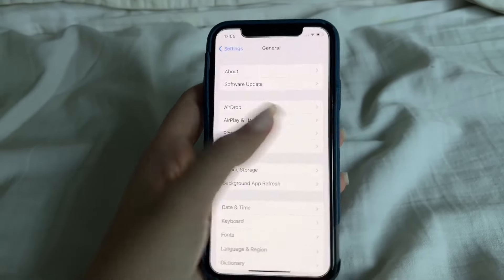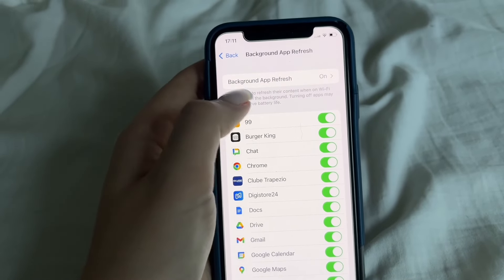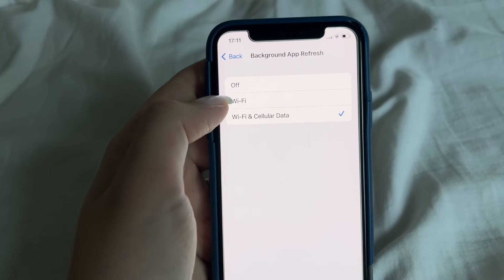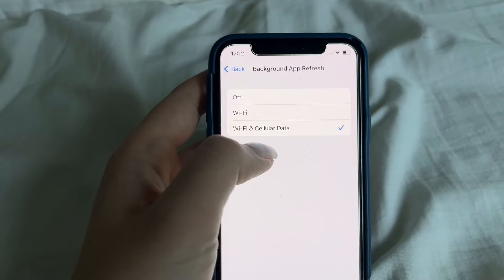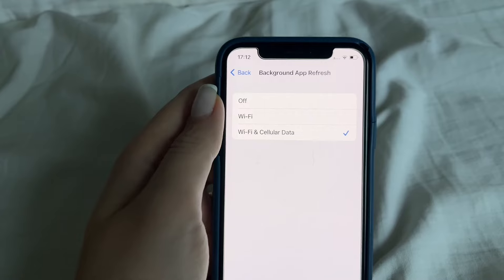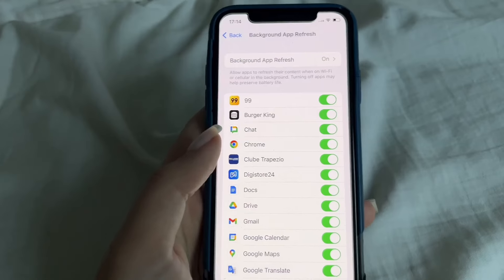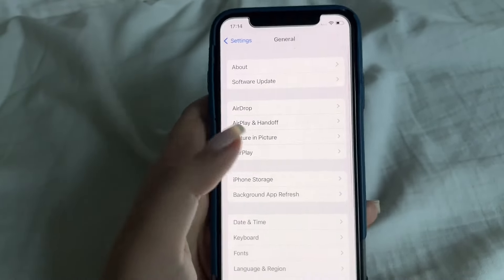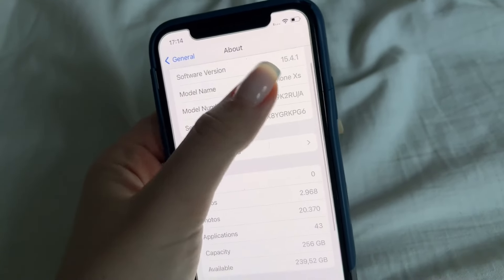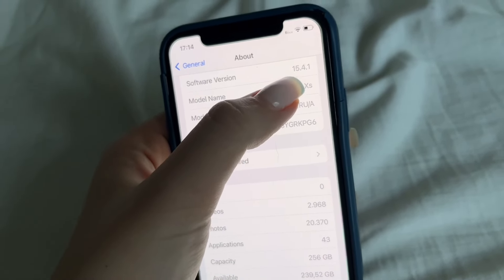Make sure your Background App Refresh is on. Also, when you check Background App Refresh, click on it and set it to Wi-Fi, or Wi-Fi and Cellular Data — it has to be one of those for the app to work properly. Last but not least, go back, click About, and make sure your software version is the most recent one.